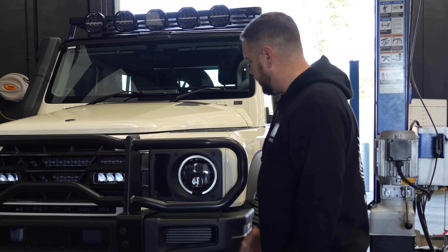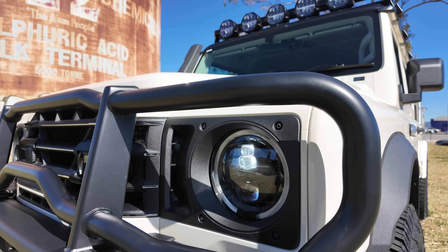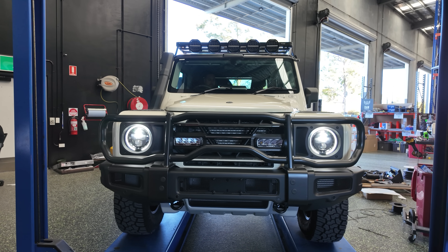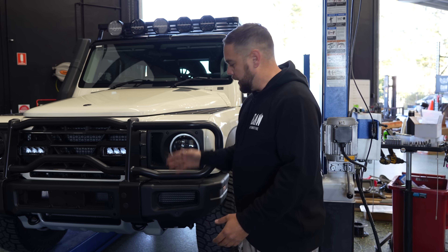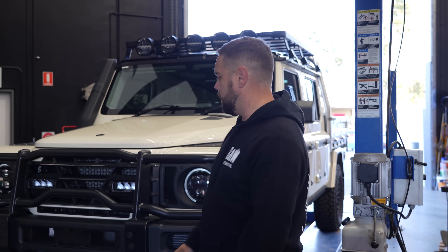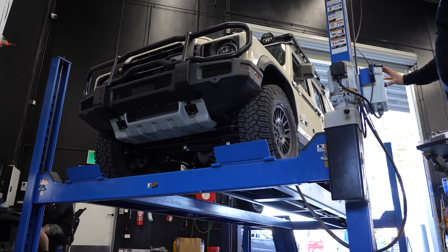Number two: the headlights. I do like the little DRL ring they have in here. LED headlights, high and low beam — they are actually quite good. I wouldn't say they're the best thing since sliced bread, but definitely better than some other candles that everyone kind of knows what cars they were in. So let's go up and have a look at what's underneath this thing, because there are a couple of features I want to show you.